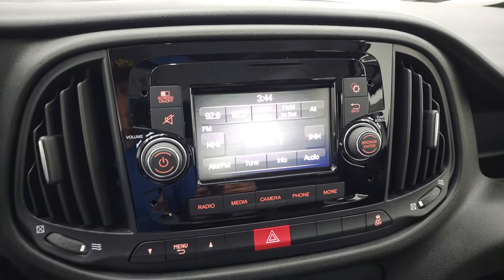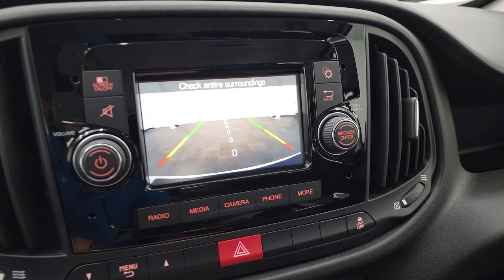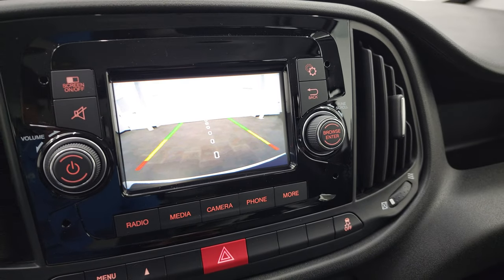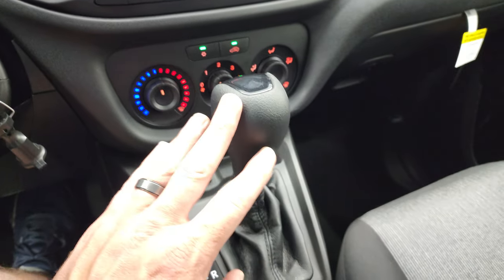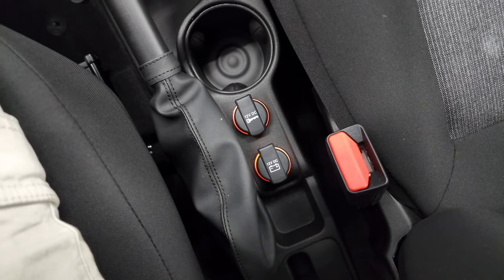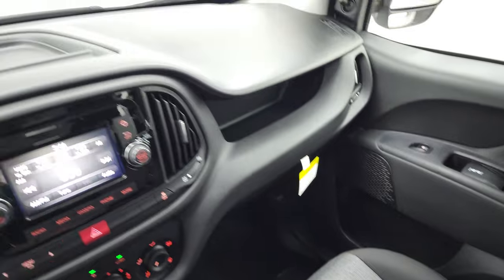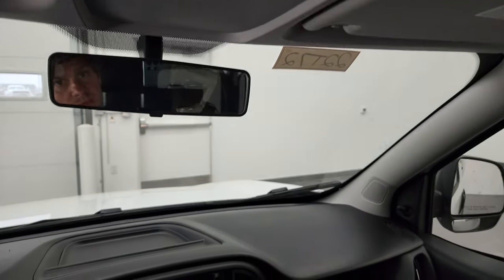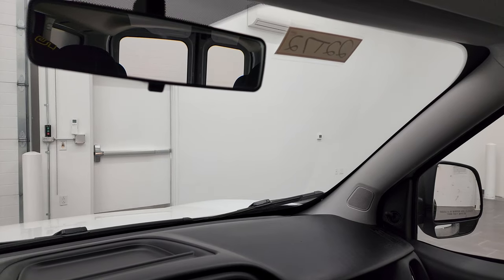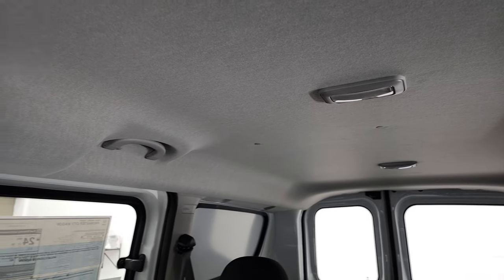It has the Uconnect 5-inch touchscreen radio with AM and FM. This is also where your backup camera shows up — it has grid lines and a center line, so if you did have a hitch on here you could easily hook up to a boat, camper, or trailer. You get a USB jack and the 9-speed automatic transmission shifter, plus two 12-volt power points. There's a little storage cubby above the glove box and storage above the driver as well for papers and clipboards. It's nice and quiet in here — the wagon comes with a padded headliner, which quiets it down a bit.